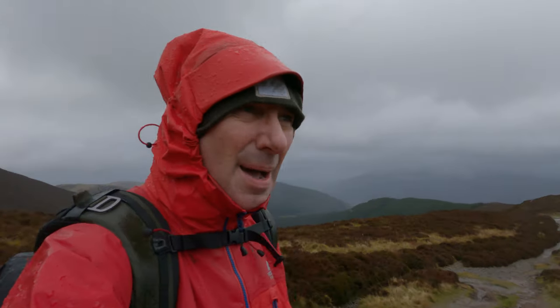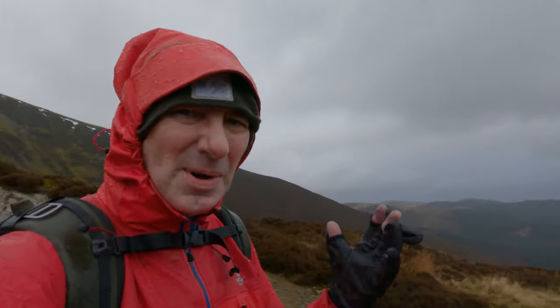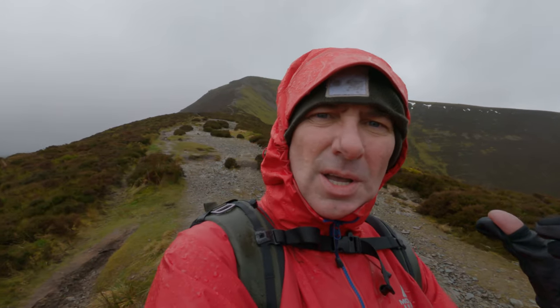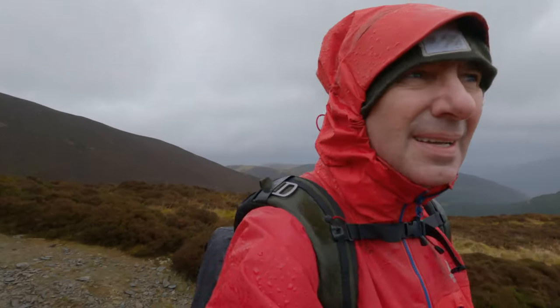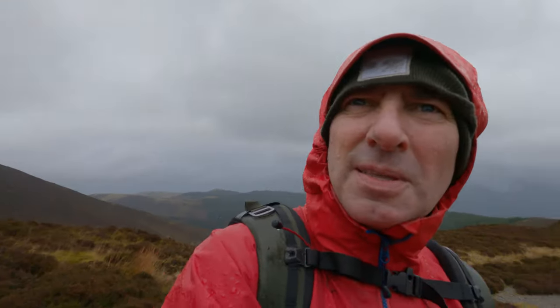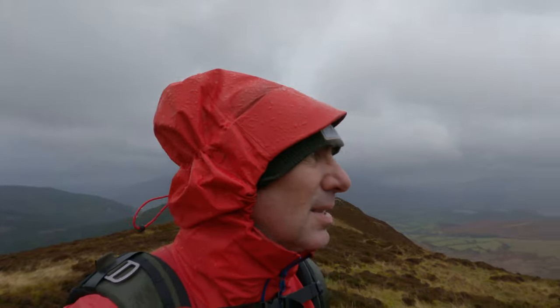Bear in mind this is the first hike since Christmas, so I've eaten a lot of sweets. For black and white, what I look for is simplicity, a minimalist composition, strong structure, a clear focal point, and some nice contrast. We haven't got a lot of that today. Heading over towards Causey Pike — there's a nice bit of mood going on over Crag Hill.